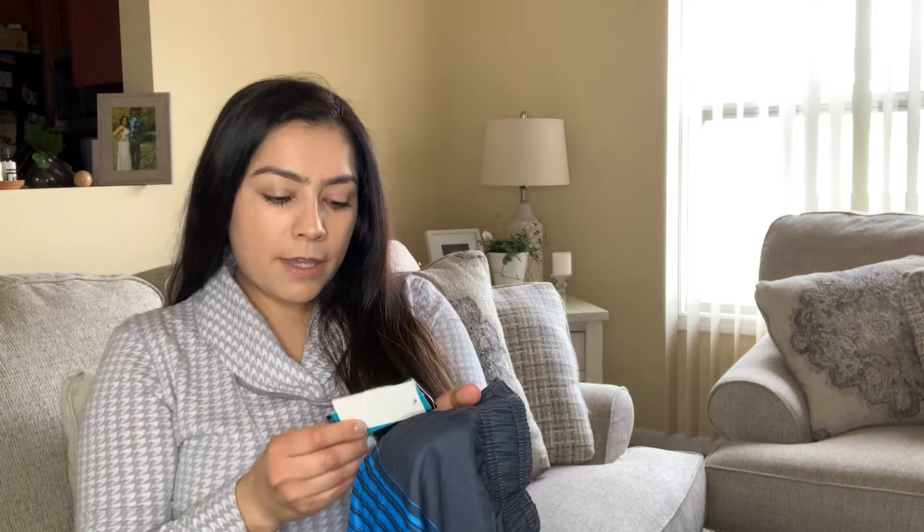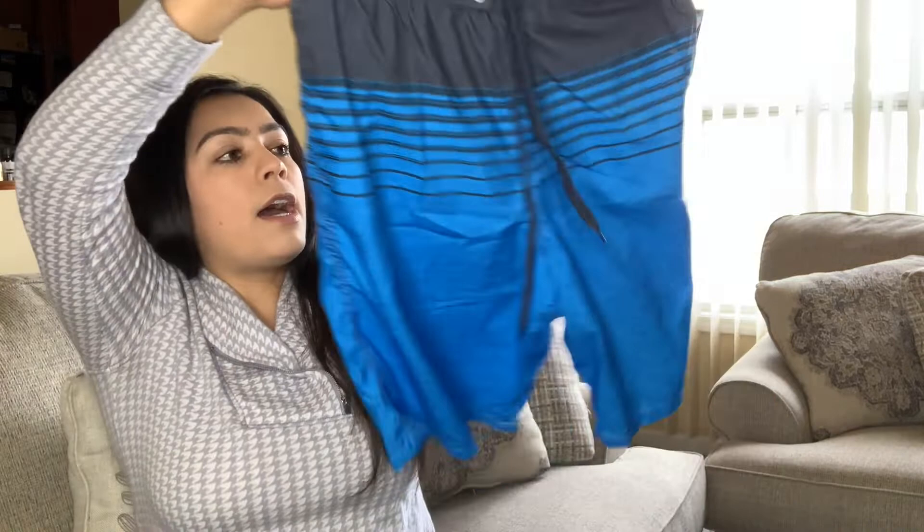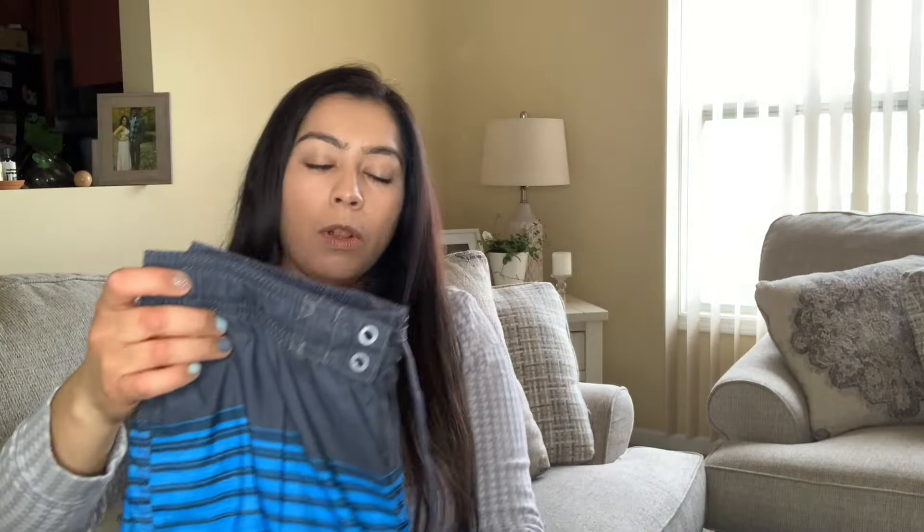These swim trunks for men retail for $36 but I picked them up because they're brand new with tags. With the summer approaching, I thought swim trunks are a good piece to have, and I love that they have a zipper pocket in the back. I don't pick up a lot of men's clothing, so hopefully this is essential as summer is coming.